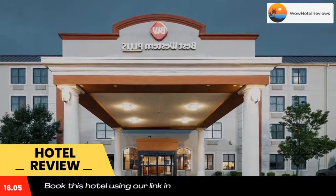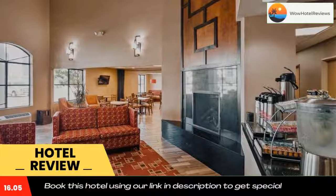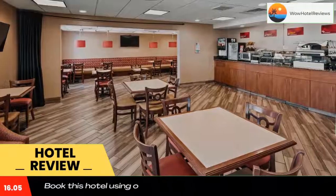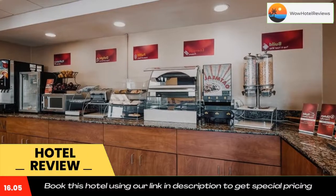Best Western Plus Peoria features an indoor swimming pool and a fitness center. This East Peoria hotel is just off Interstate 74 and 2 miles from the Par-A-Dice Casino. Free Wi-Fi access is available in every guest room, and a 42-inch flat screen cable TV is provided in every room.